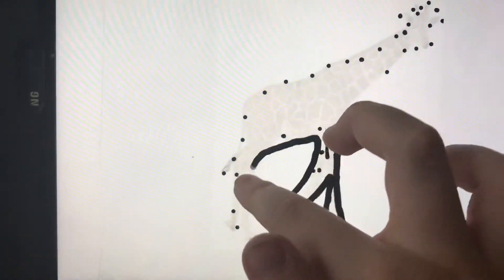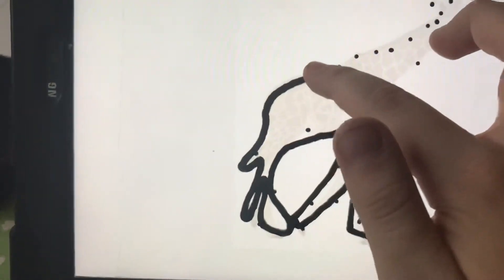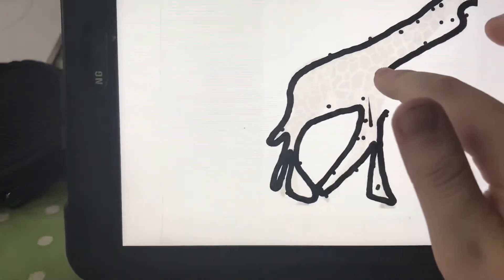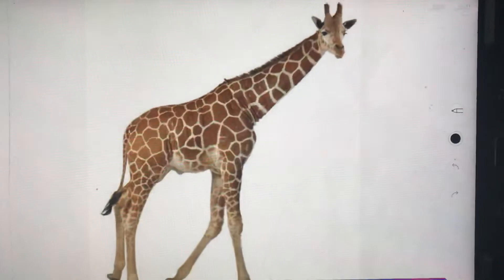Around the legs and the tummy, a tail at the back and a tall neck with horns. This is very big but it's kind of medium. It's a giraffe!